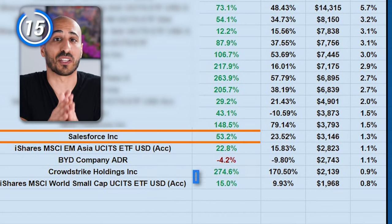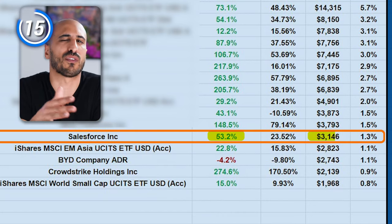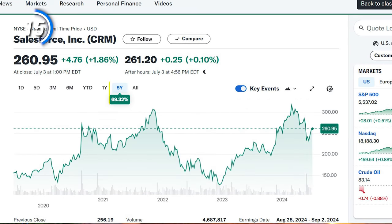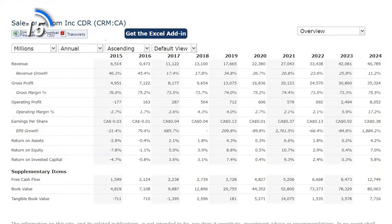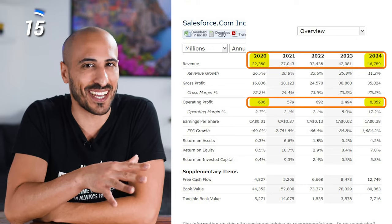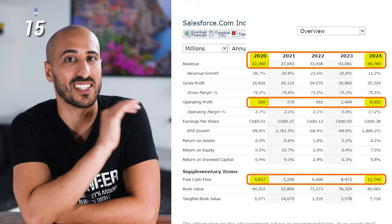The next company is Salesforce, ticker CRM, that probably most of you know. I'm at plus 53% gain here, and I have around $3,000 in it. Salesforce is a cloud-based software company from the U.S., focused on sales, automation, and e-commerce. In the last 12 months it gave 23.52%, although year-to-date we didn't really grow, and in the last five years, despite a total growth of 69.32%, there hasn't been much growth since 2020. If we look at the financials however, since 2020 the revenue doubled, the operating profit grew 13 times, and the free cash flow is in constant growth.